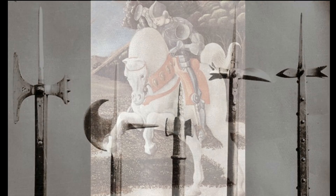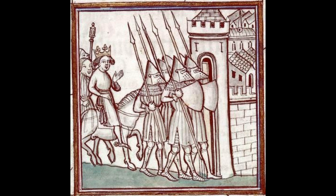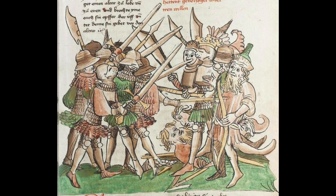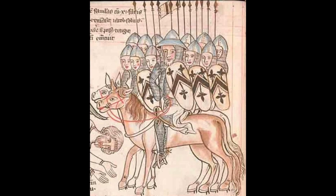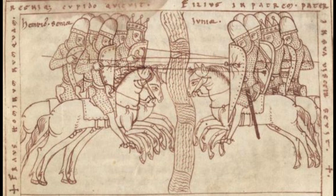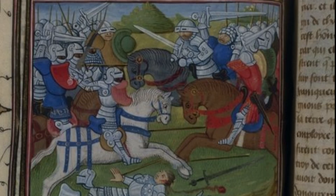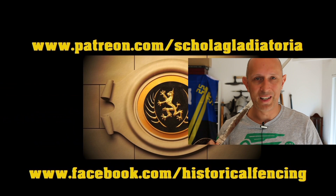To conclude: the knight was fundamentally a mounted soldier in their inception, though they did often fight on foot throughout their existence, and sometimes performed surprising roles — operating missile weapons such as bows and crossbows, even firearms, and fighting on foot with specialized weapons such as pole axes or glaives. Fundamentally, however, they were a mounted class of soldier, and therefore their primary weapons remained throughout their whole existence the lance and the sword. Thanks for watching — give us a like and subscribe on Scholar Gladiatoria.